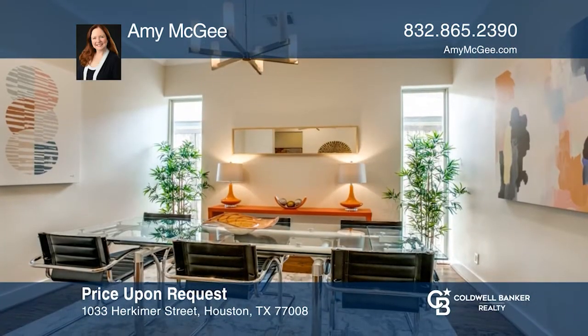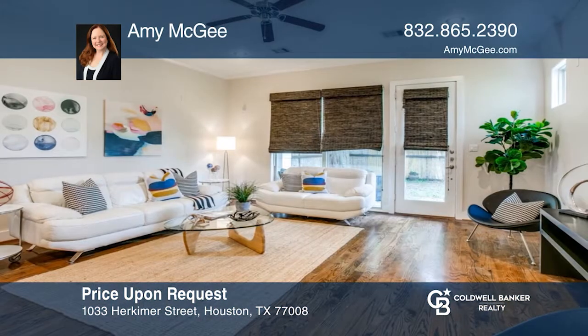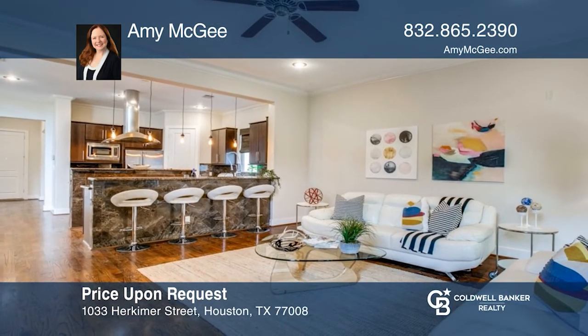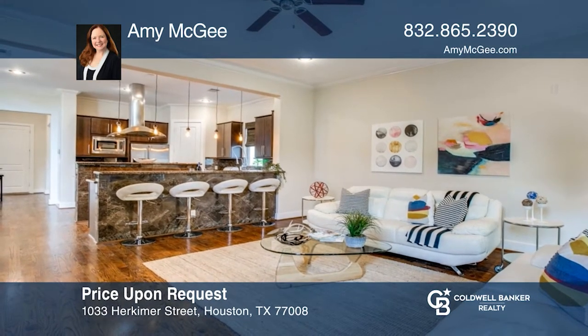Gorgeous, modern, and elegant. This two-story home in the Heights with a big backyard and room for a pool is a rare find. Once featured on an HGTV interview for its artistic design and architectural details, this is one you must tour to fully appreciate. Fall in love with your future home by contacting Amy McGee to schedule a tour.